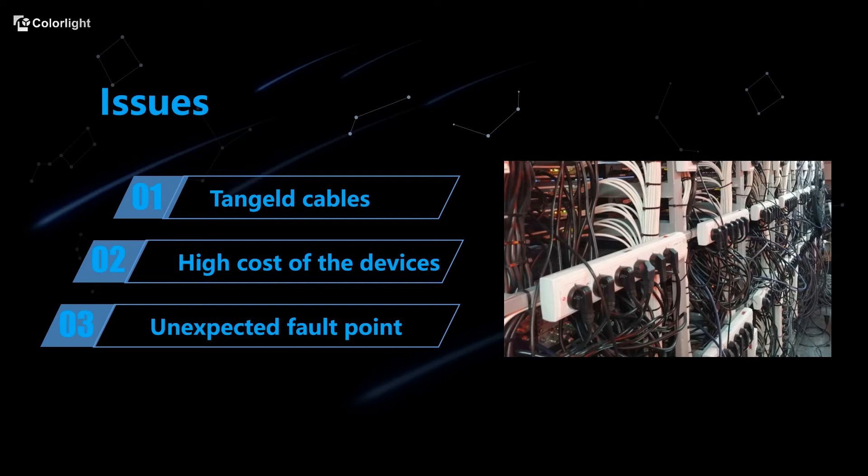One: too many wires, and they are easy to become entangled together. Two: extra devices make the cost high. Three: multiple devices also increase the difficulty of finding the fault point in a live environment.